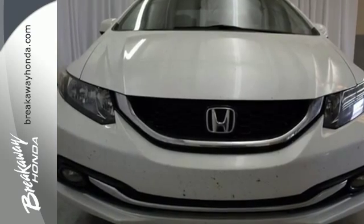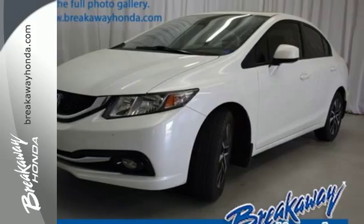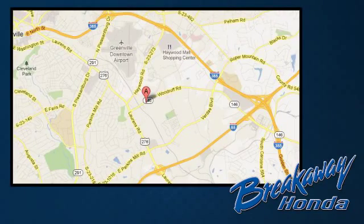Take a test drive in this frugal 2013 Civic today. Call, click or stop in today. We're conveniently located at 330 Woodruff Road in Greenville, South Carolina.